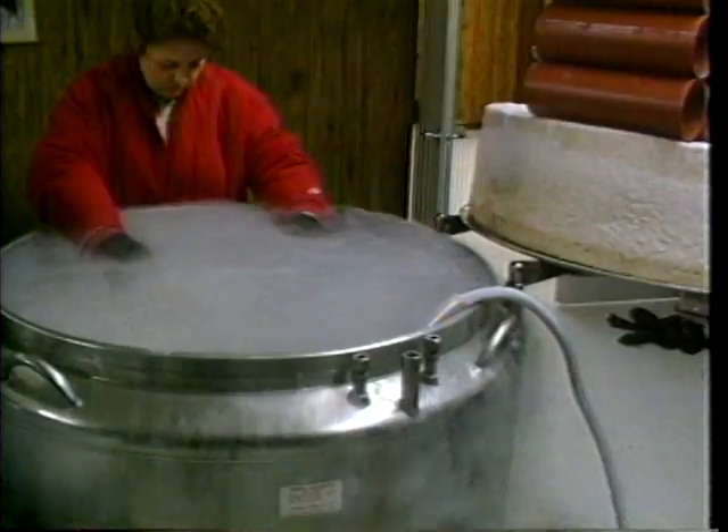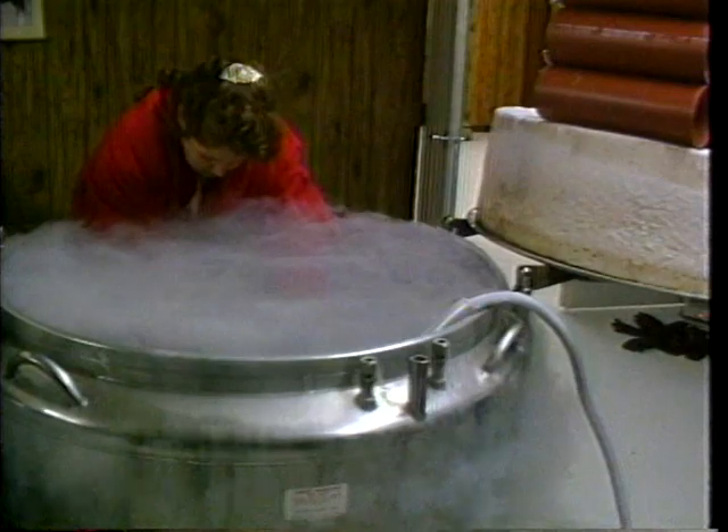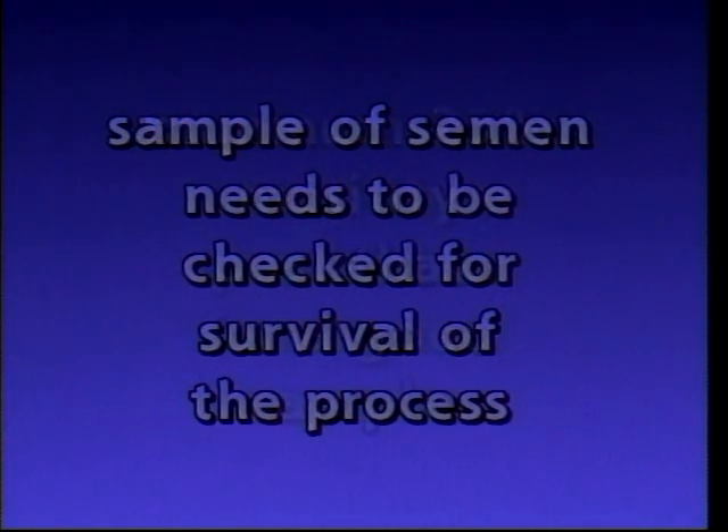Once the straws are frozen, they can then be plunged directly into liquid nitrogen for deep storage. The technician would generally load the straws into the goblets on the specific canes for each bull, and then place the entire canes and goblets into the liquid nitrogen for storage. After the freezing process is complete, one sample of the semen needs to be checked to identify whether it has survived the process. We need to have a minimum of 25% motility post-thaw to be a good sample, which will give us enough live normal cells to perform an insemination.